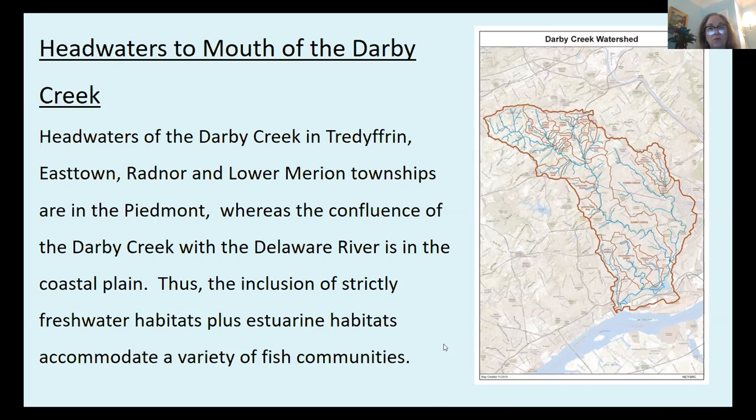The headwaters of the Darby Creek are in Tredyffrin, Easttown, Radnor, and Lower Merion townships, all in the Piedmont. The confluence of the Darby Creek with the Delaware River is in the coastal plain. Thus, the inclusion of strictly freshwater habitats at the top of the watershed and estuarine habitats at the bottom accommodates a variety of fish communities.